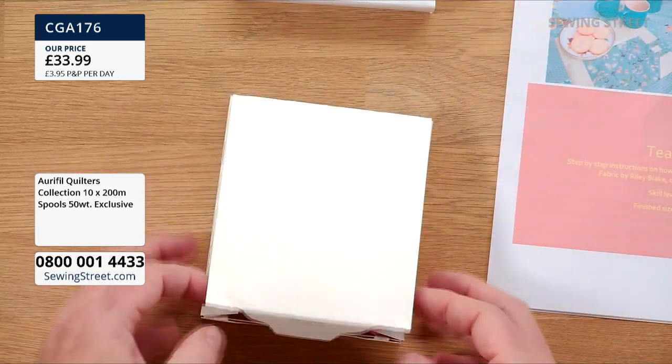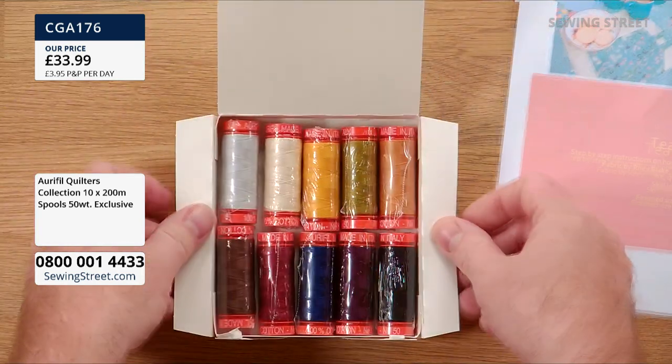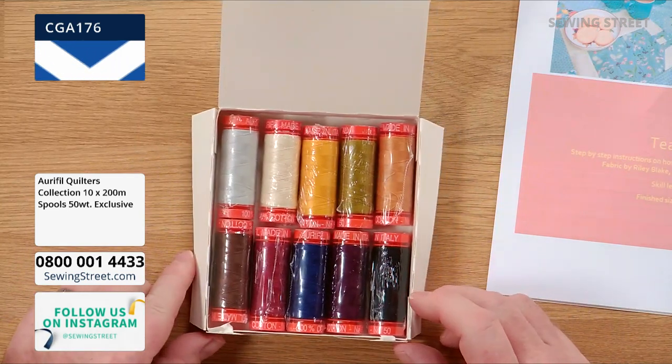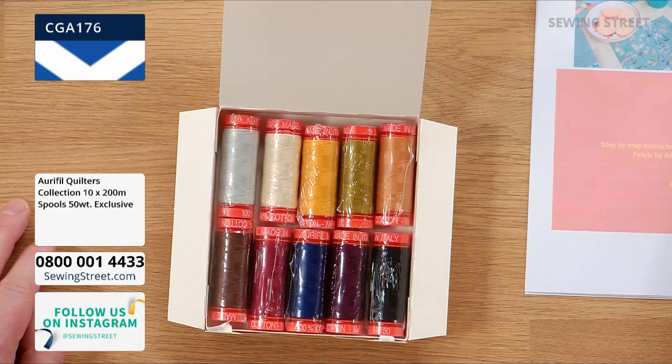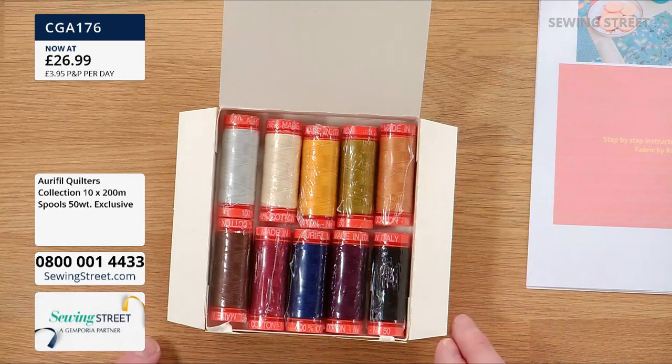We're going today to £2.69 a spool — that's our early bird price, and more like it. This is only available till midnight, so be quick. £26.99 for 10 spools of thread. These look like 100-metre spools, but it's actually 200 metres in each. What a gorgeous selection of colours.